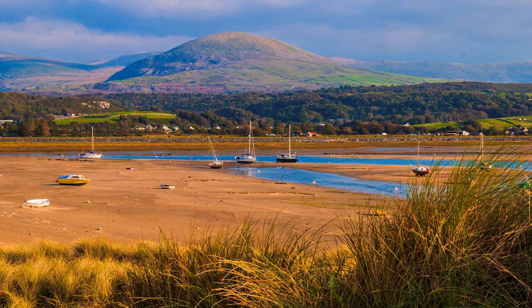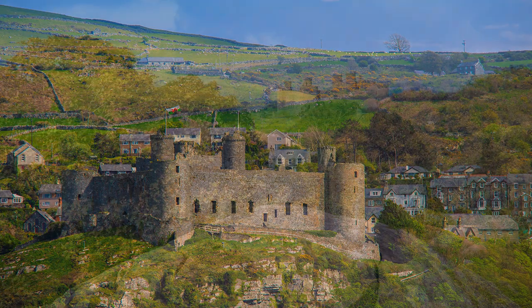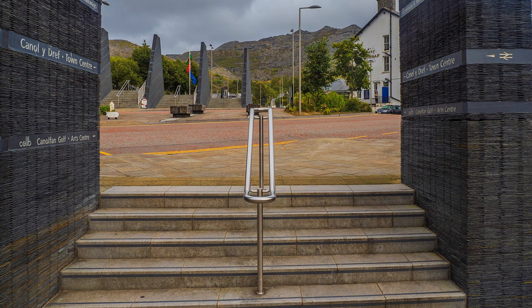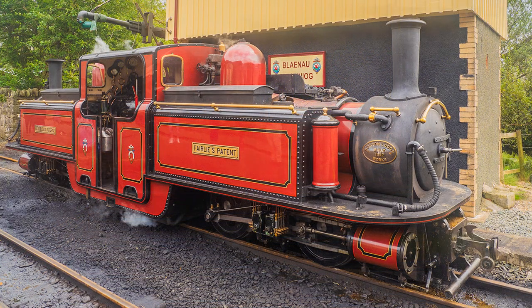Continuing up the coast, passing Barmouth Beach and Harlech Castle, one of several built to the orders of Edward I, we eventually reach Beddgelert. But first, a quick diversion into Blaenau Ffestiniog for its railway, again an ideal subject for the wet day.